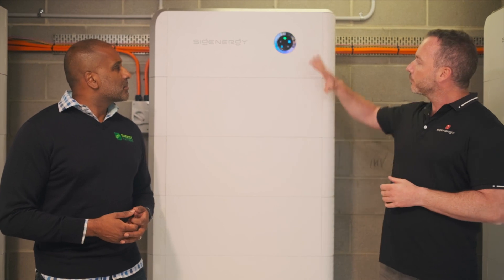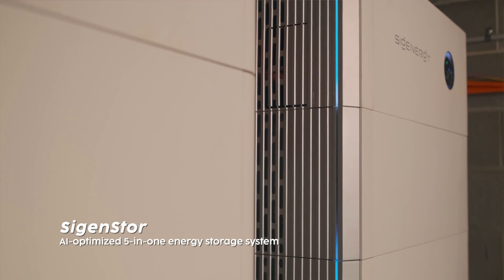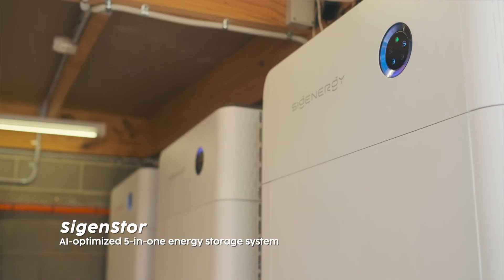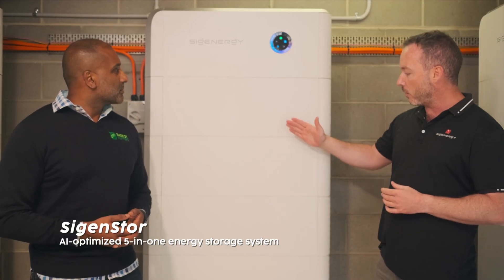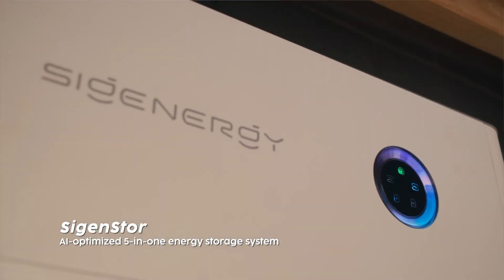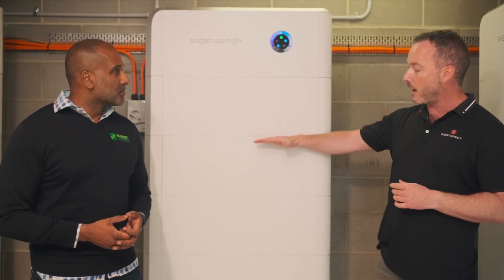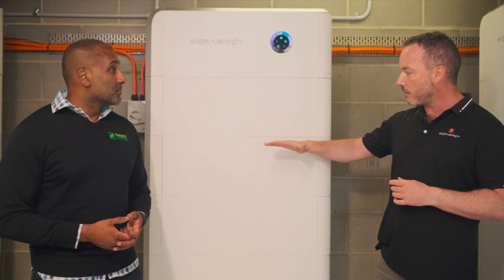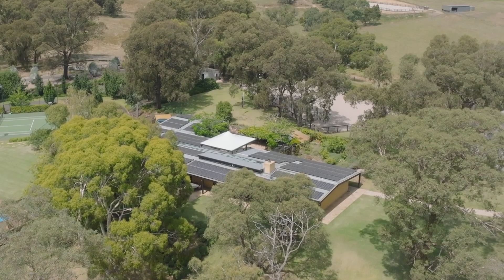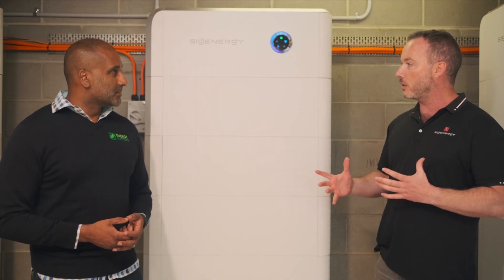What we've got here is the world's first five-in-one energy storage system. You've got your inverter at the top, which connects to your panels, or you can have it fully off-grid. We also have the option of an integrated bi-directional DC EV charger to charge your car, and then the batteries underneath. What viewers will want to know is that these are probably the safest batteries in the industry — five layers of battery protection, a fire extinguisher in each unit, and seven temperature sensors monitored by AI. We've got ChatGPT built into the app that controls everything. There are really some unique features built into this product.